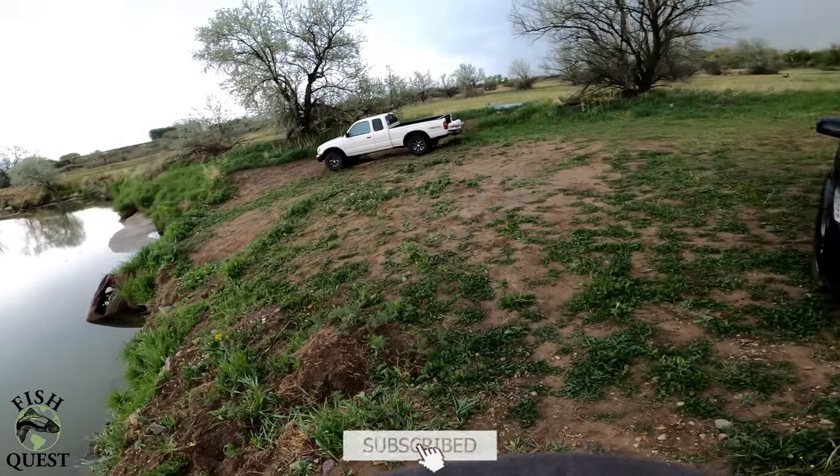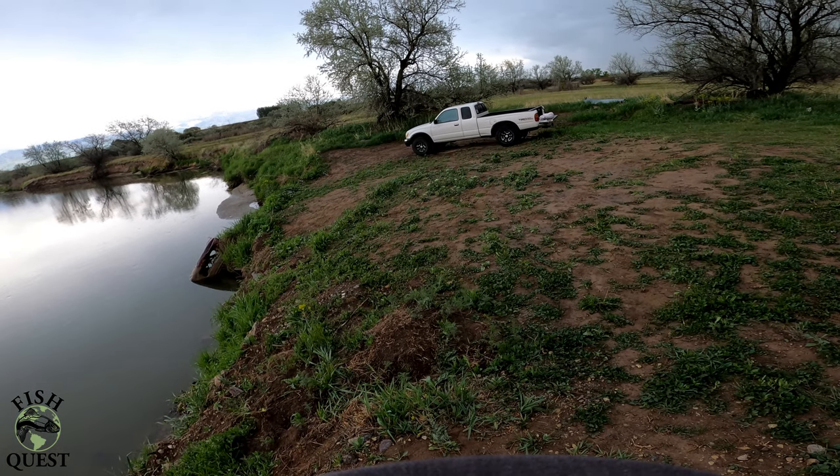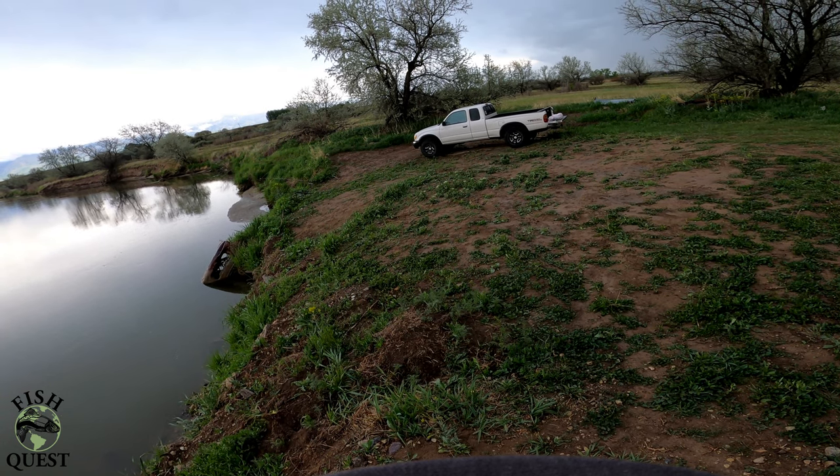I had constant trouble — that thing was in the shop two or three times a year. Why don't you just mix your own fuel? Well, I could, but I don't really like it. I didn't like the way it rode and it was always giving me trouble. I want a four-wheeler.